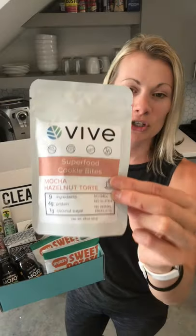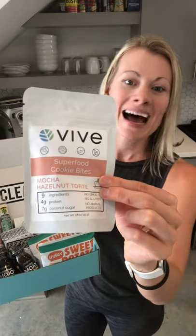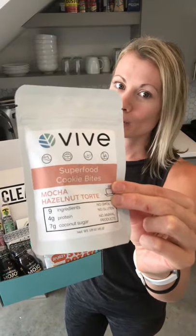We also have these snacks which are superfood cookie bites, and this flavor is mocha hazelnut tort, which tastes as delicious as it sounds. These little bites of goodness taste like a cookie because they basically are, but they're made with only nine simple real food ingredients that have great functional benefits — some healthy fats, some complex carbs — and again, they're stinkin' delicious.